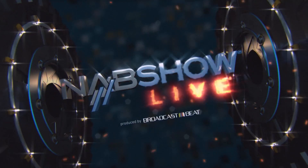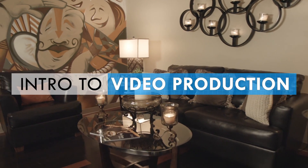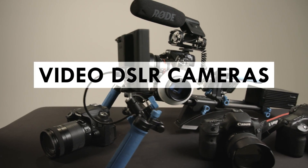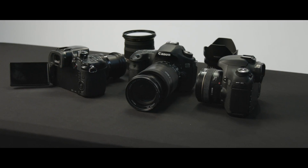From Fort Lauderdale, Florida, this is NAB Show Live. Hey guys, my name's Addison Rickey, or at least that's what my mom told me, and this is Intro to Video Production from Broadcast Beat.